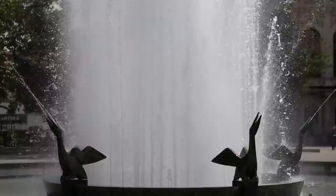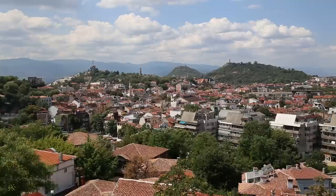We hope this video helps you explore the amazing and historical city of Plovdiv.